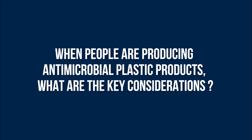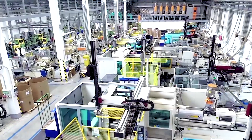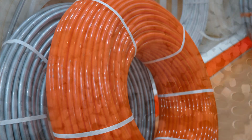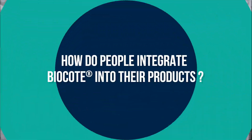what are the key considerations? When you are producing a plastic product, ultimately you need to understand the environment where the product will be and what its function is going to be. That will then draw you to conclusions on what material you're going to select, the processability, the mechanical and physical properties for your end application.